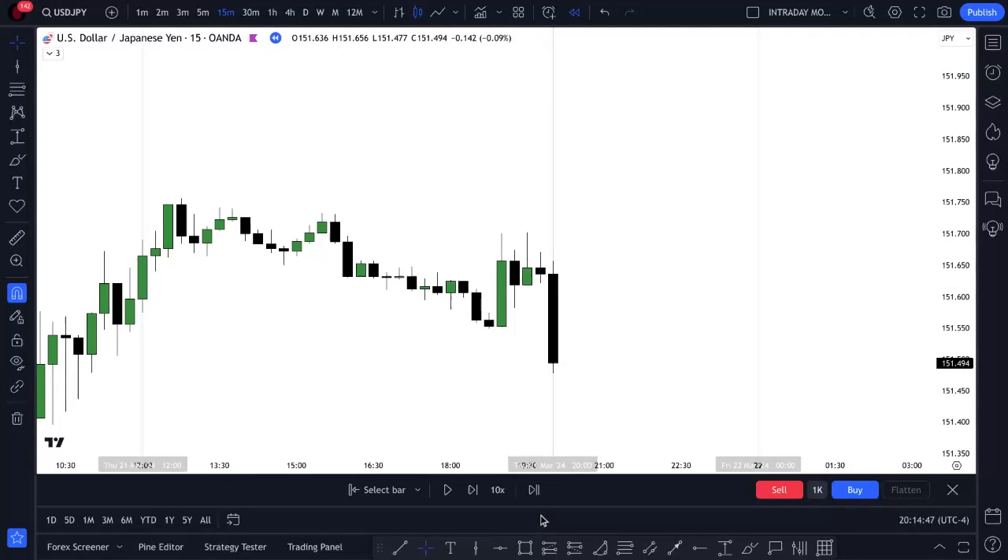How's it going guys? This is Forensic Forks with Deontay and I'm back with another video. This is episode 45 of the Asian Session Library. Once again with the pair US dollar versus Japanese yen on Thursday, March 21st, 2024, we had a successful Asian Session model. Let's walk through it together.